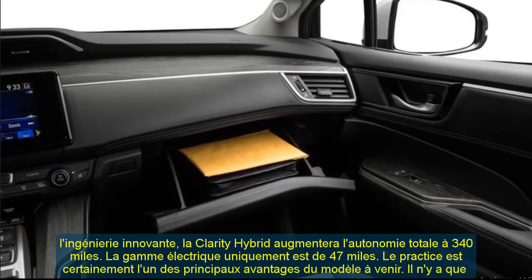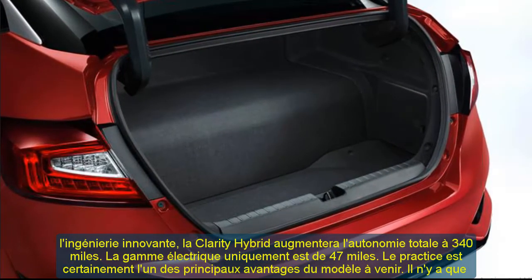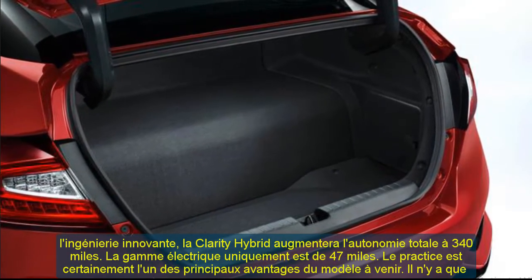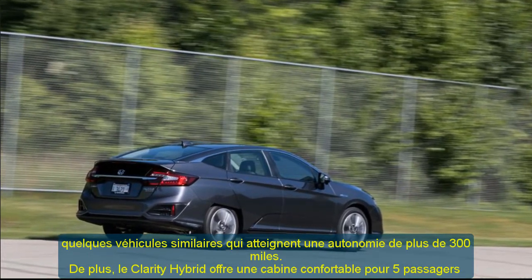The total driving range is increased to 340 miles, with an electric-only range of 47 miles. The driving range is definitely one of the main advantages of the upcoming model — there are only a few similar vehicles that accomplish a range over 300 miles.